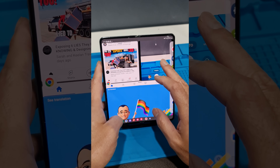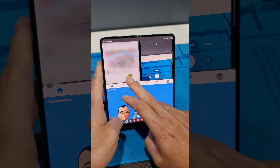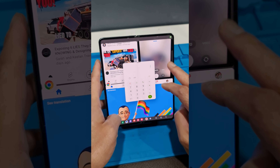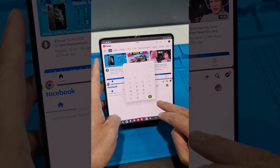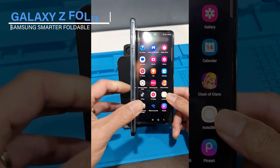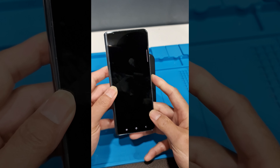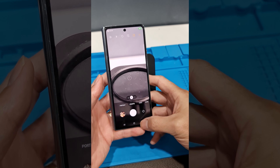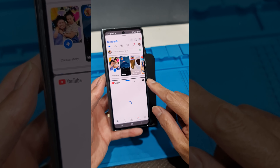The new Samsung Galaxy Fold 4 comes in a ton of different options, allowing customers to customize the specs to fit their exact needs. In the United States, you can buy the Galaxy Fold 4 with a carrier, or unlocked so that you can use any carrier you want. The 256GB version starts at around $1,799, while you can upgrade to 512GB for $1,919. There is also a 1TB version available, but it is only available as an unlocked device, priced at $2,159.